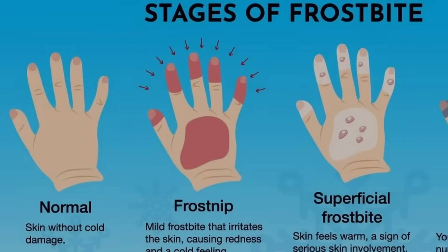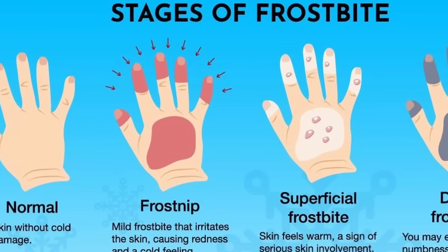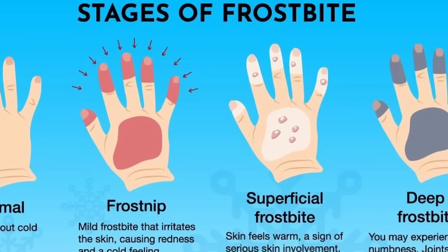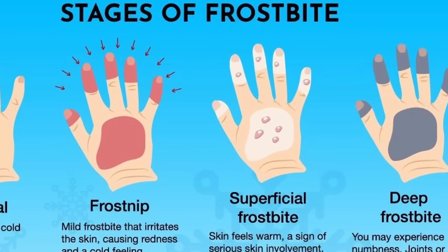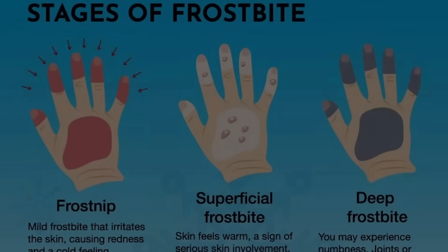It is helpful to start with an explanation of what frostbite is. Frostbite is the name given to the damage caused by the freezing of tissues and skin following exposure to extreme cold temperatures. It will typically affect the toes, fingers, nose, ears, cheeks, and chin.